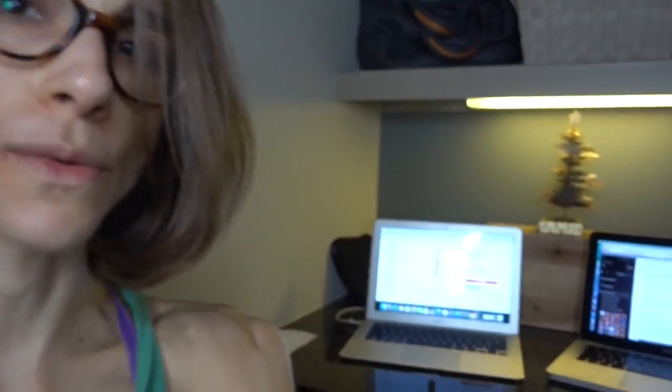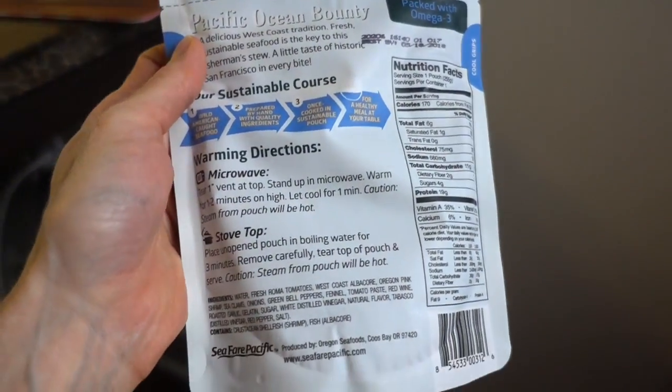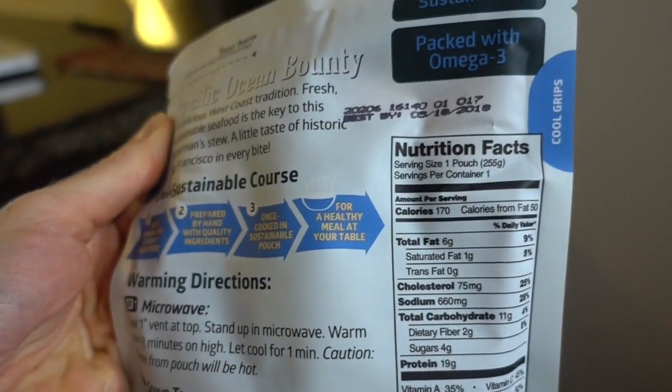Hey guys, I am back — went to the gym, got a shower, and just working here on the double-laptop combo with my work. I'm pretty excited about this Seafare Pacific West Coast cioppino. I don't know if I'm going to crack into it tonight — I'm undecided on dinner plans — but I love the idea of it.